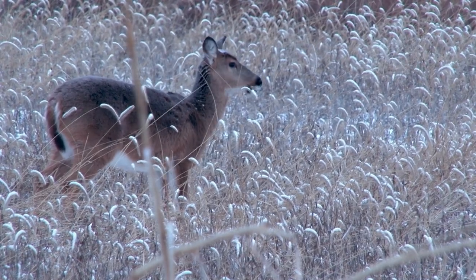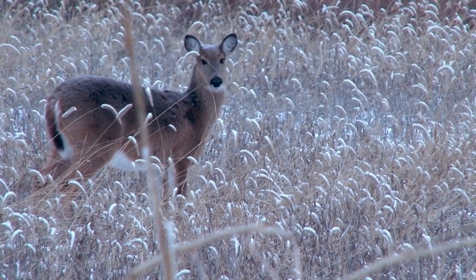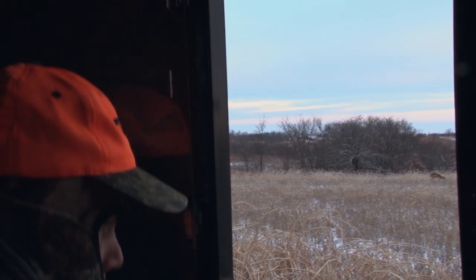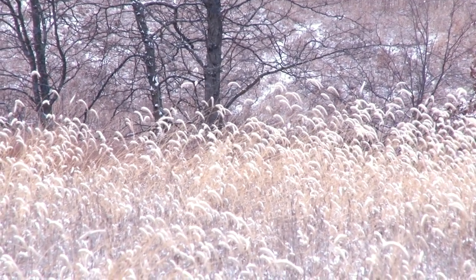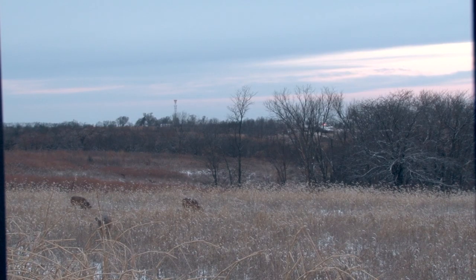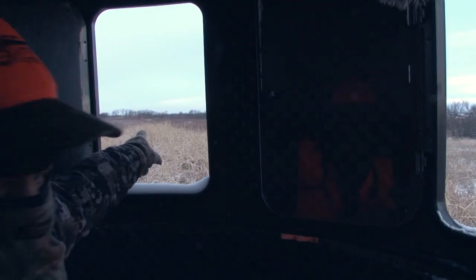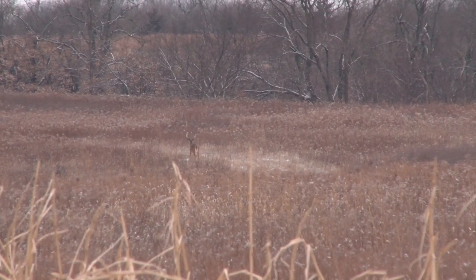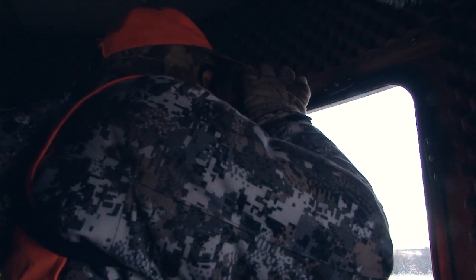Day three morning, we get back into the Banks blind on the hill, on the standing beans. We saw three does and a little buck over the hill. We saw about a 140-inch buck leaving the beans to our left — looked like a good three-year-old. We saw several other bucks, but we still couldn't see the lower right-hand corner where we thought most of these deer should be.